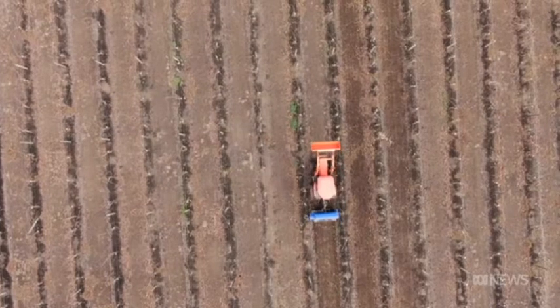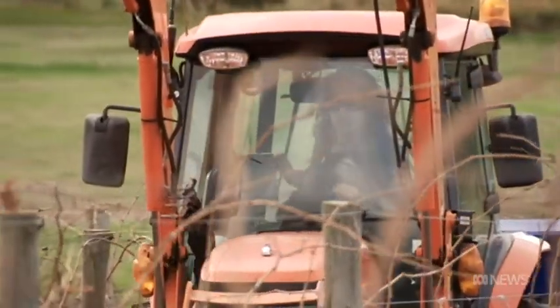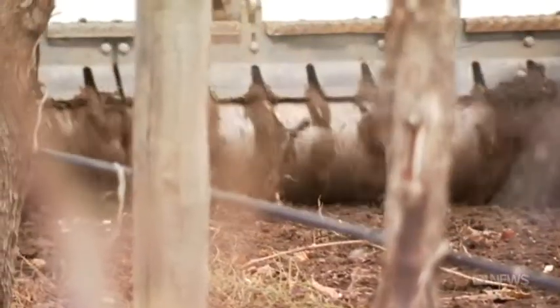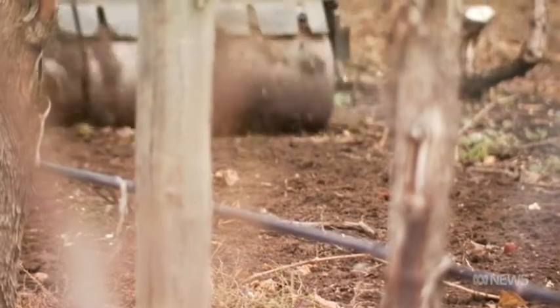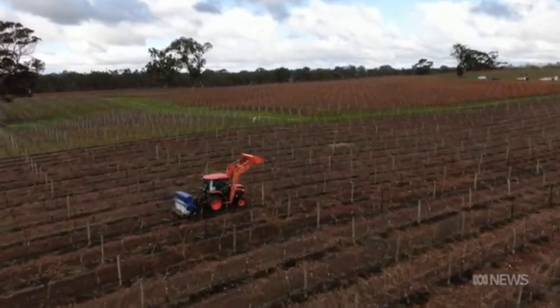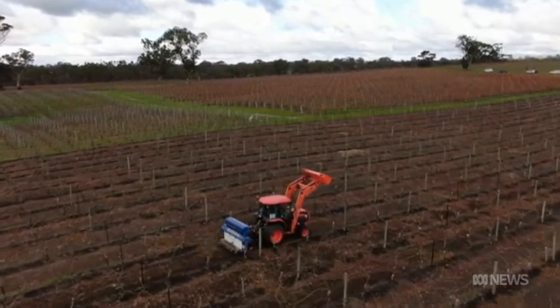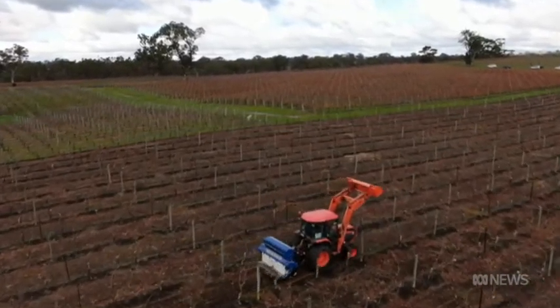This isn't any old tractor. It's a custom-built native seed-sowing machine, planting native grass seeds at this vineyard in South Australia's idyllic Eden Valley wine region, where tradition meets innovation.